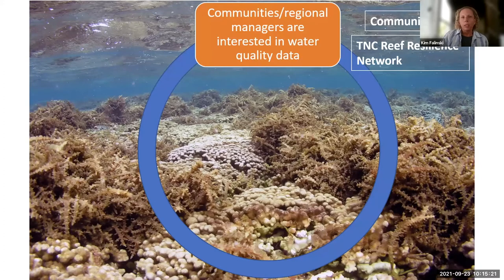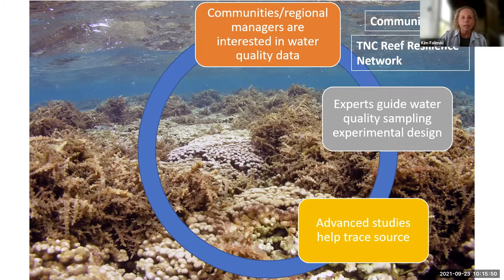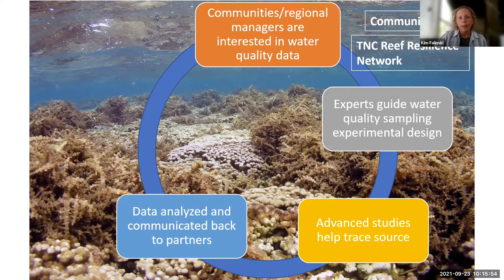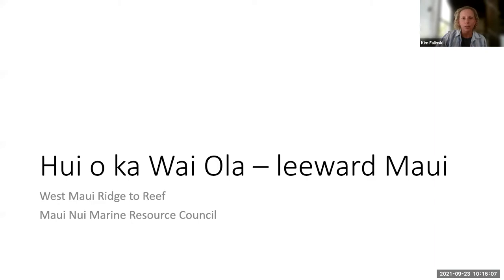Working at the community scale, here's a circle of how this works: the manager is interested in water quality data because sporadic measurements show impairment, or people are noticing turbidity, or the reef is degrading. Experts guide water quality sampling and design, advanced studies help trace specific pollutants, you analyze the data, communicate back to partners, and it informs the planning process for coastal water quality. This cycle is the ideal situation, but that last green box — informing action — often becomes a challenge.